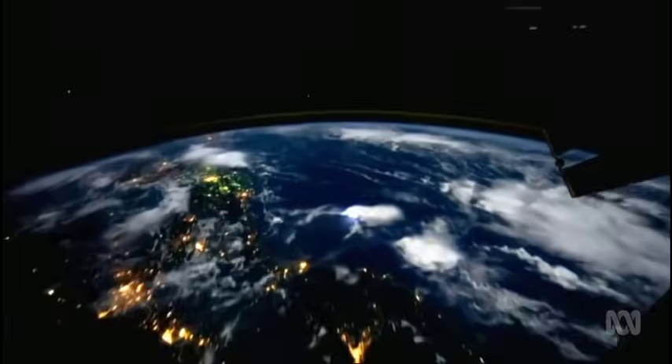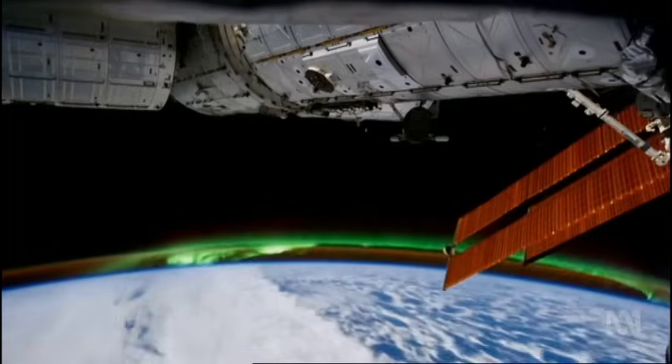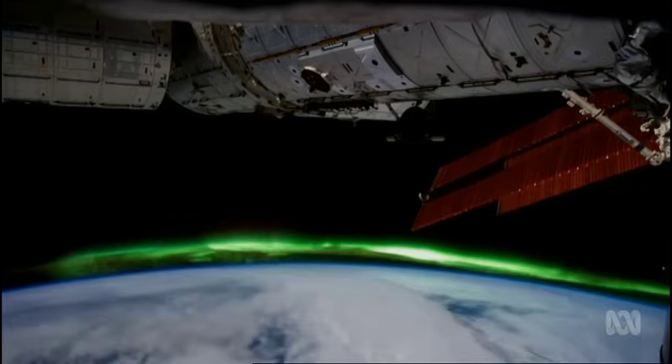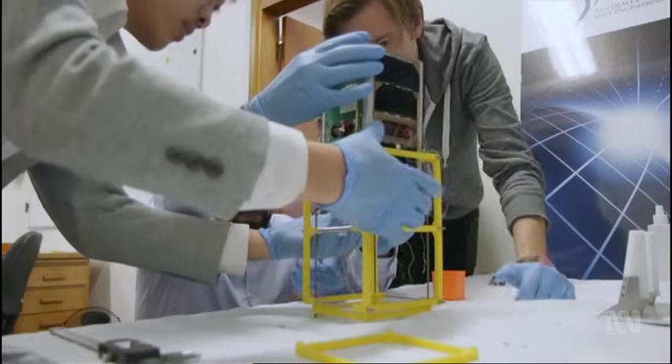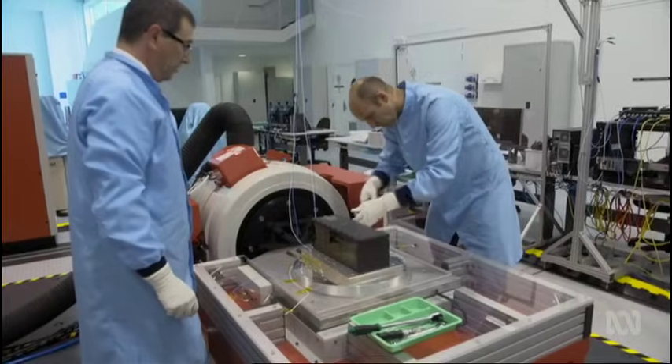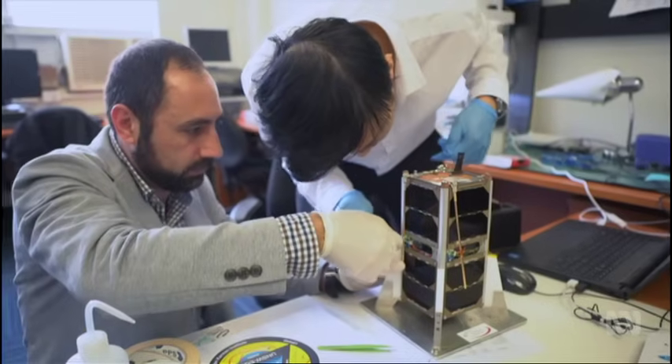It's been 14 years since a homegrown Australian satellite looked down on the Earth, but there's something new on the horizon. Three teams of Australian space engineers, led by the Universities of New South Wales, Sydney and Adelaide, have built their own CubeSats.